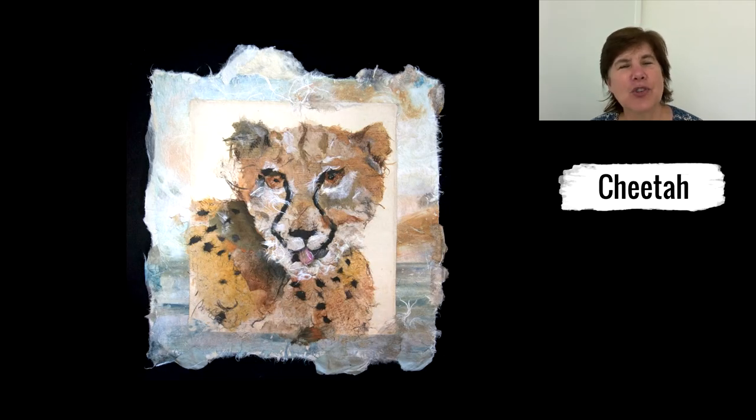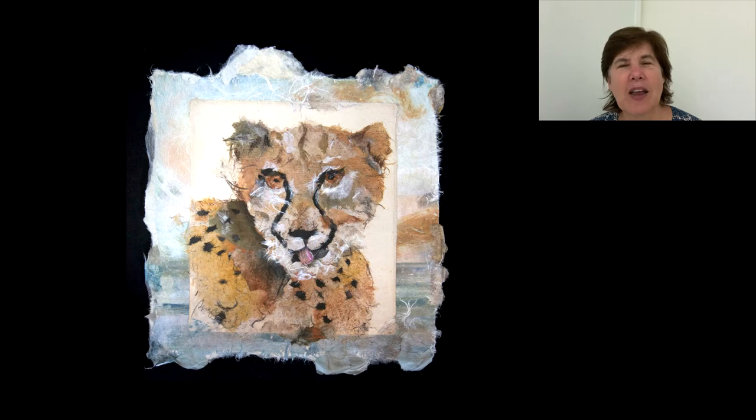Next comes Cheetah, and this is an original paperwork based on Sarah's trip to Namibia and South Africa just earlier this year. She said that it was amazing to be up close to animals, so close that you could feel their souls through their eyes.